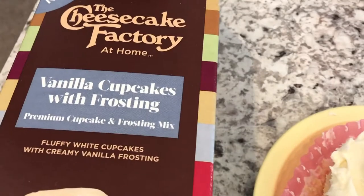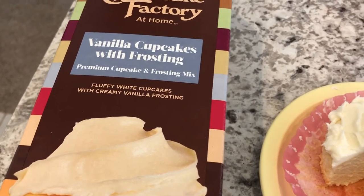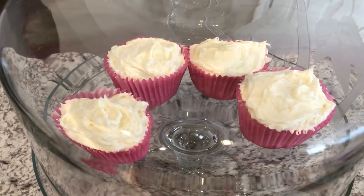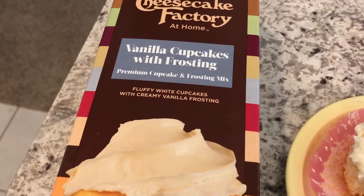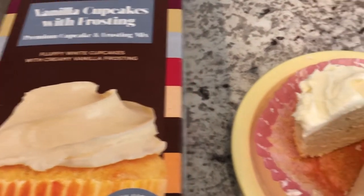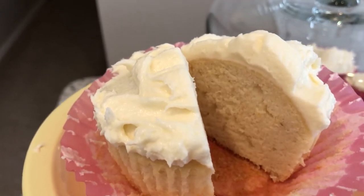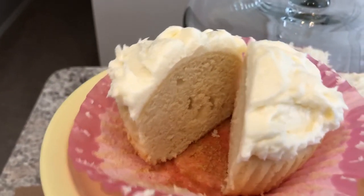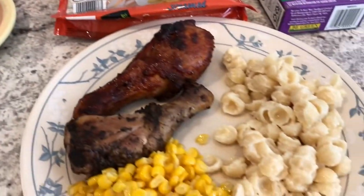For dessert I made cupcakes from a Cheesecake Factory kit I had in my pantry. It makes 12 regular-size or six jumbo cupcakes, so I made the six jumbo ones. We tried one earlier and both really liked it — Howard is not a cupcake or icing person at all, and he really liked it. The kit comes with the cupcake mix and a vanilla frosting mix to which you add cream cheese and butter. It's very dense with a fine crumb, and I actually have one more kit in the pantry.